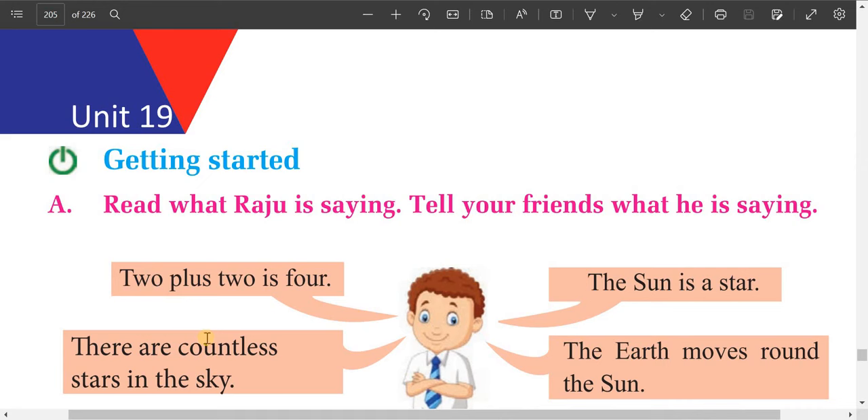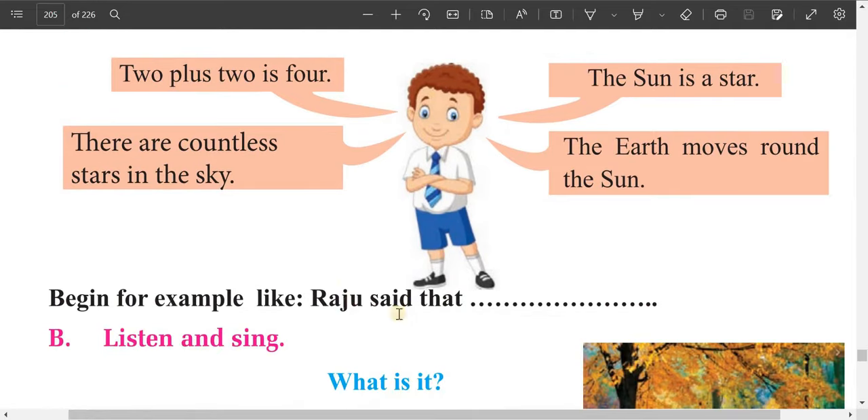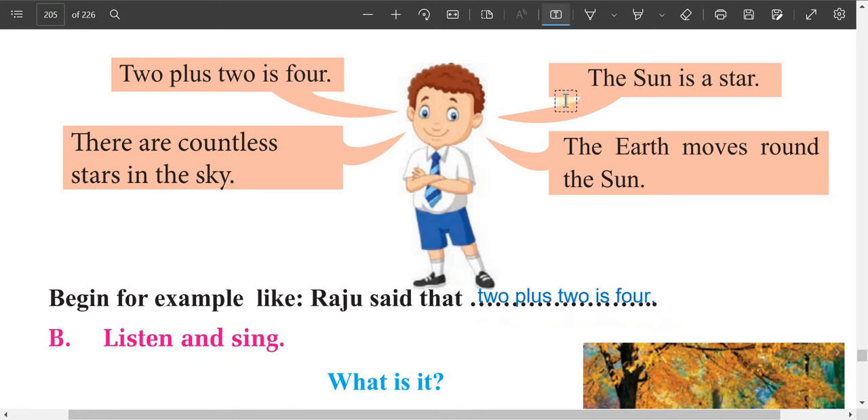Hello dear students of grade 7, you are welcome to the last unit of this book, Unit 19. Getting started: read what Raju is saying and tell your friends. This is about reported speech. Raju said that 2 plus 2 is 4. These are universal truths, so we write: Raju said that 2 plus 2 is 4. Raju said that there are countless stars in the sky. Raju said that the Sun is a star. Raju said that the Earth moves around the Sun.